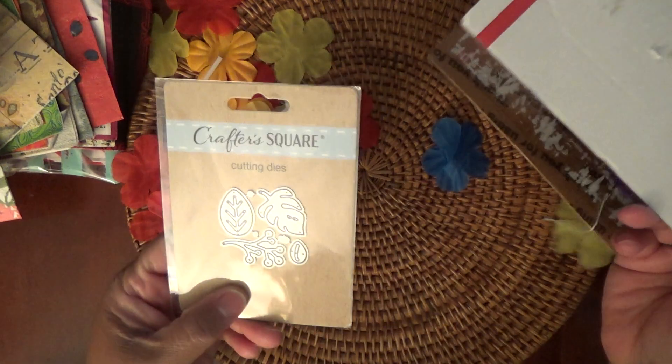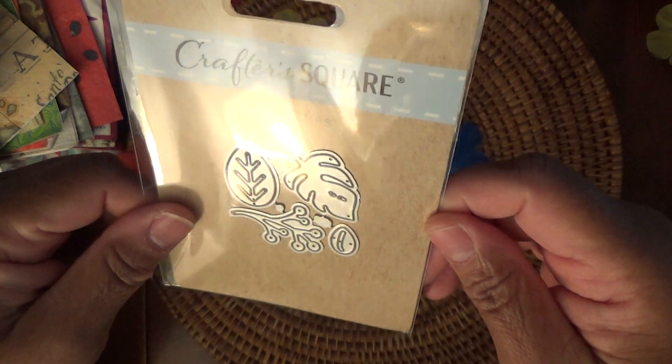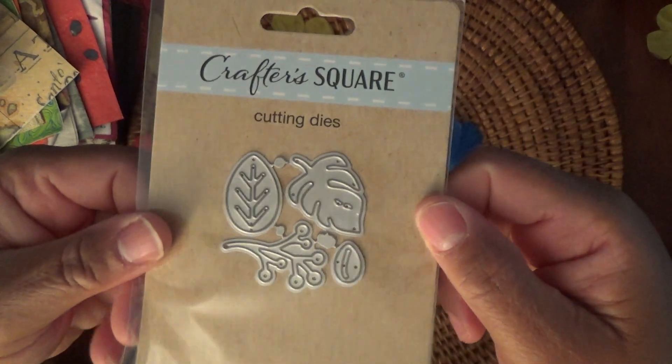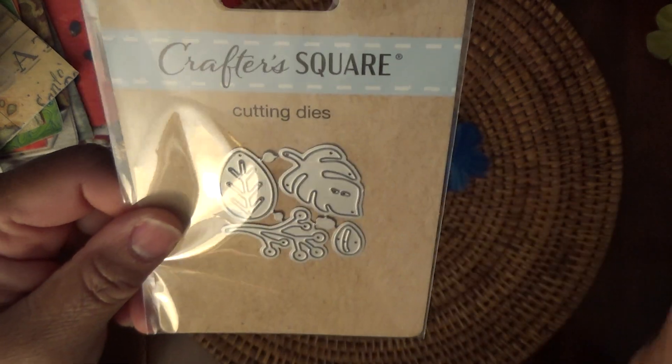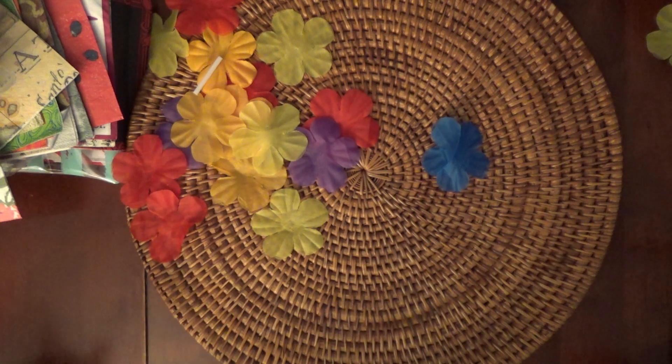And one last thing is the leaf die set. I do have this one — or was I looking for this one? Hmm, I'll have to check if I have it. If I do, it will go into my giveaway pile. Awesome.